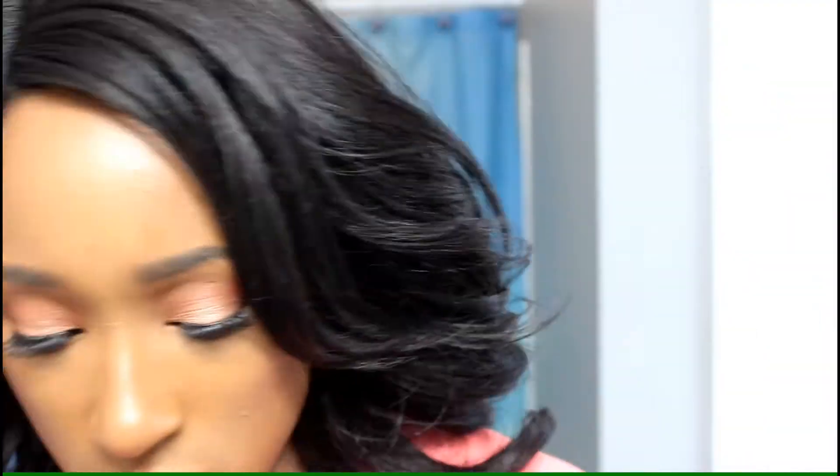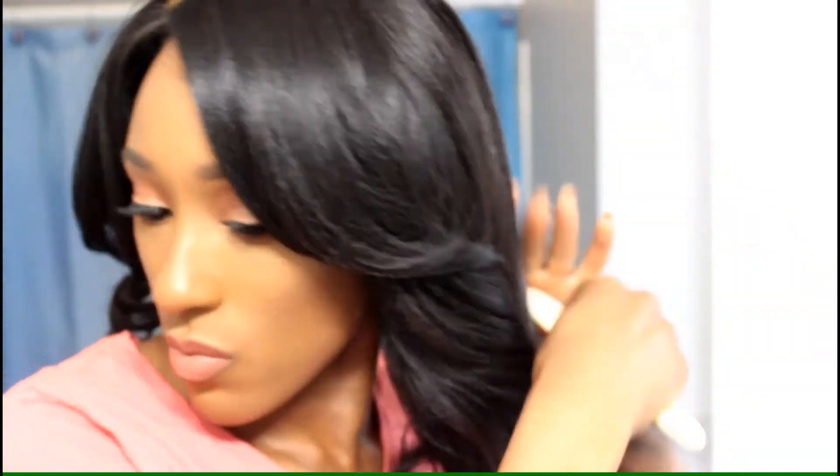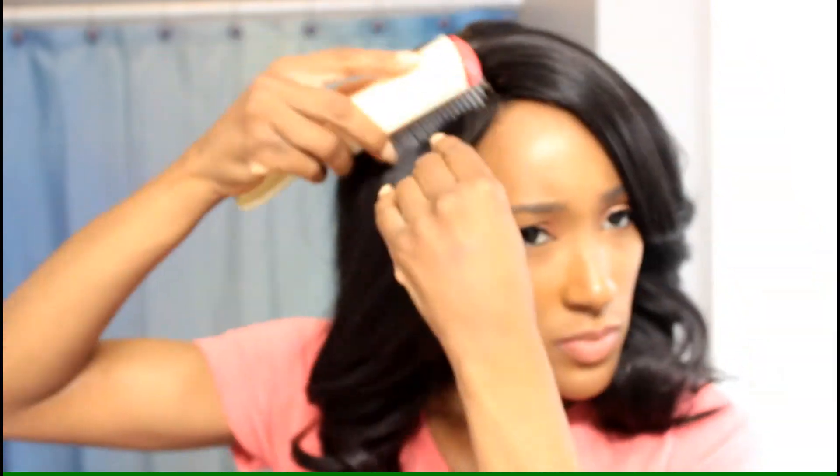This is the Sensationelle Taraji wig in color 2, I believe. She's starting to get a little nappy so I just brushed through her. I just love this wig — the style is so cute. I brushed through her in the direction I wanted the flips to go, to make sure they laid how I wanted them.